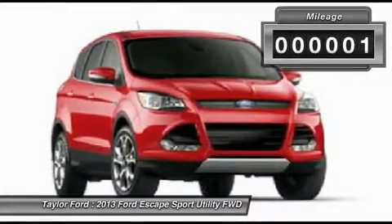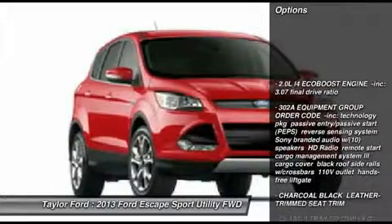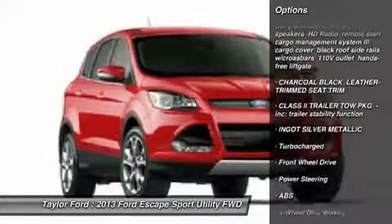This vehicle has less than 100 miles. Here are some of this vehicle's great options: anti-lock braking system, steering wheel audio controls, adjustable steering wheel.